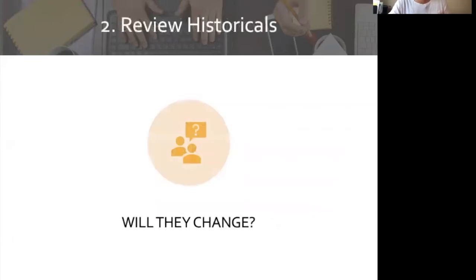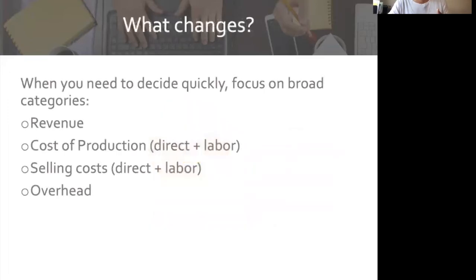We want to focus on broad categories, especially when we need to make a decision quickly — we don't have time to look at each line item. So let's focus on four broad categories: revenue, cost of production (direct expenses — seeds, seedlings, supplies), labor, and selling costs. What is the selling cost to go to one market versus the other? Direct expenses include market fees, packaging, and fuel, as well as time and labor. And then there are overhead expenses, which may be liability insurance, tractor repairs and maintenance, or phone bills.